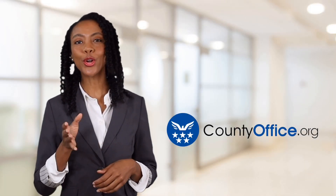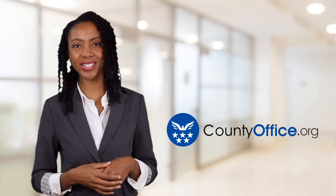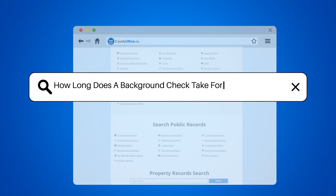Welcome to County Office, your ultimate guide to local government services and public records. Let's get started. How long does a background check take for the post office?